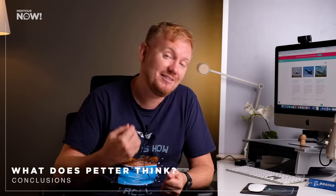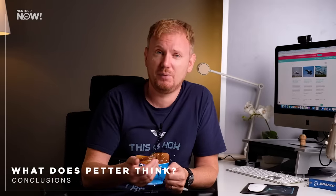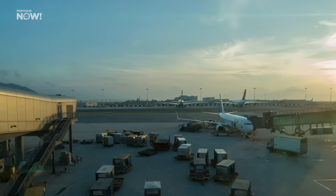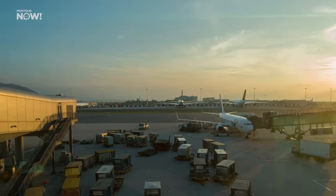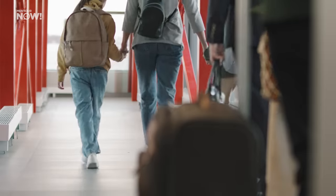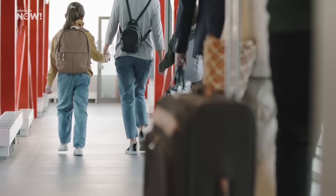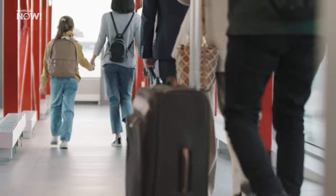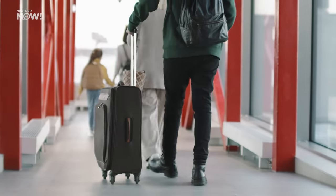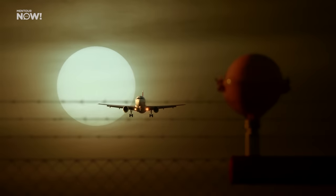Is the Airbus A321XLR going to be serious competition for wide-body long-haul aircraft? The answer is: it depends. The A321XLR has the capacity and range to be a viable alternative on some routes. But given that cargo is such a high-value revenue stream, on routes where airlines can fill both passengers and freight, they will most likely stay with their highly efficient wide-body long-haul aircraft like the Boeing 787 and the Airbus A350.